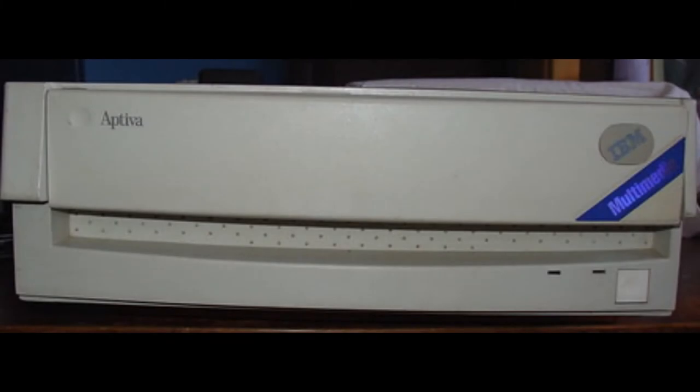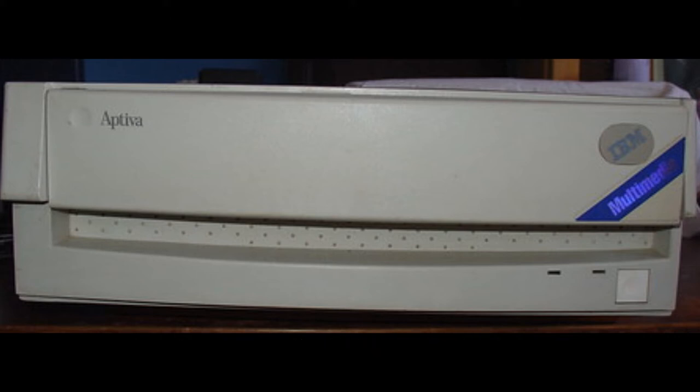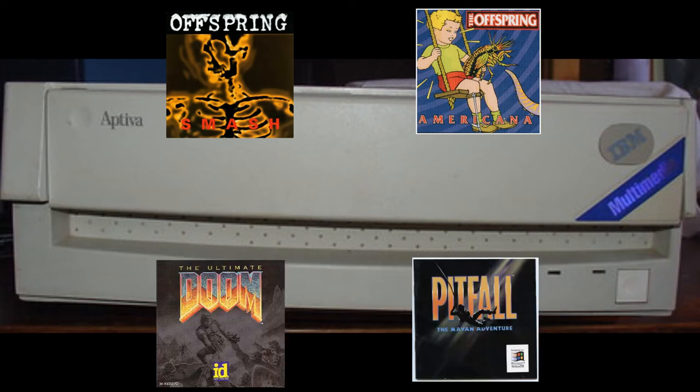The second computer I ever had was an IBM Activa. Unfortunately, I don't remember the model number or the specs, but the reason I bring this up is that it was the first device I ever had to contain a CD player. As a 10 year old, it blew me away with its potential. Whether it be listening to an old Offspring CD or playing games, I loved messing around on that PC.